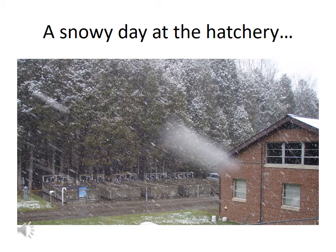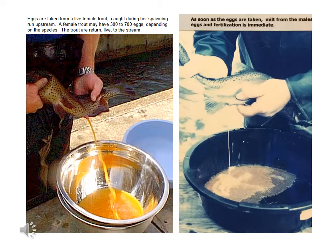We collected your eggs from that brick building on the right side of this picture, but first before we go in let's find out where those eggs came from. Eggs from female trout are collected each year from New York State streams and lakes. Milt from male trout is also collected to fertilize the eggs. The adult trout are not harmed and are returned to their streams.